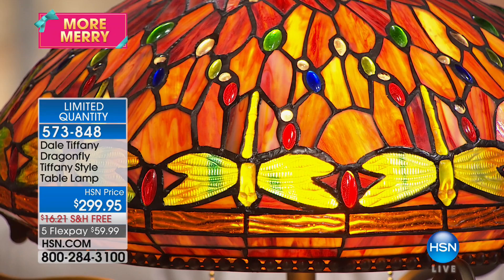That's exactly right. And this is a perfect thing. Speaking of perfect things, this is the one that went with the briar earlier. This is the Tiffany Dragonfly. This is a 17 and a half inch shade. It has 330 pieces of glass in it, all hand cut.